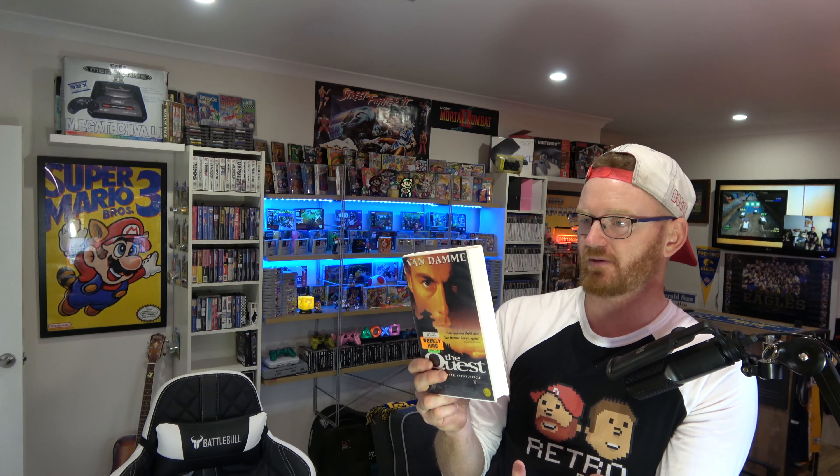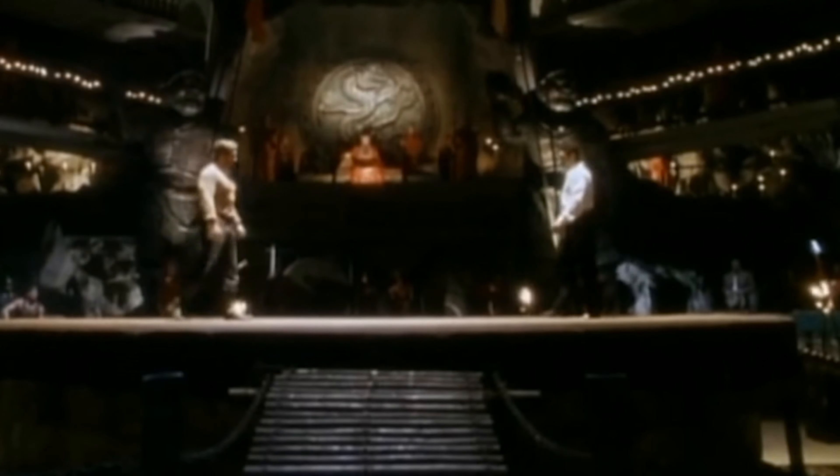A couple of Van Damme movies I actually haven't got in my collection. This one — The Quest — which to be honest was probably the slide of Van Damme's career. He had all these blockbusters, then The Quest, then it was universal soldier part dumps — this was the start of his downfall I reckon. But it's still very good — it's kind of a ripoff of Kickboxer and Bloodsport and stuff like that. Awesome.